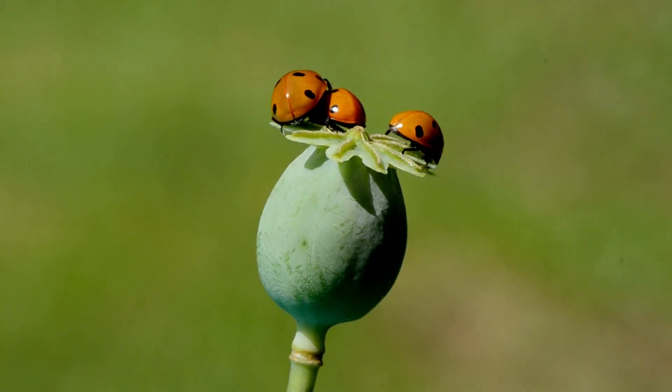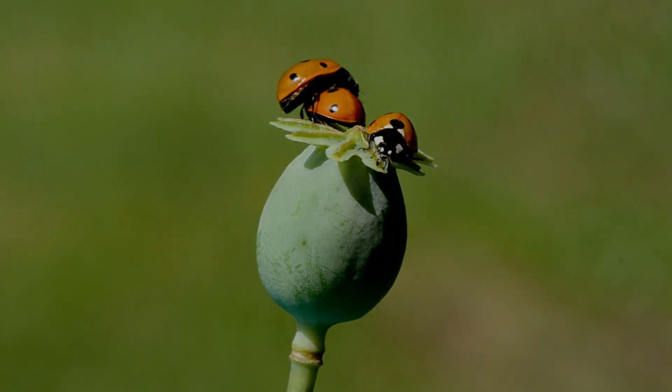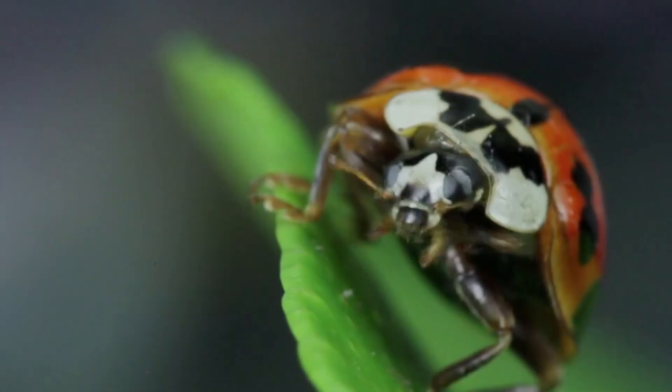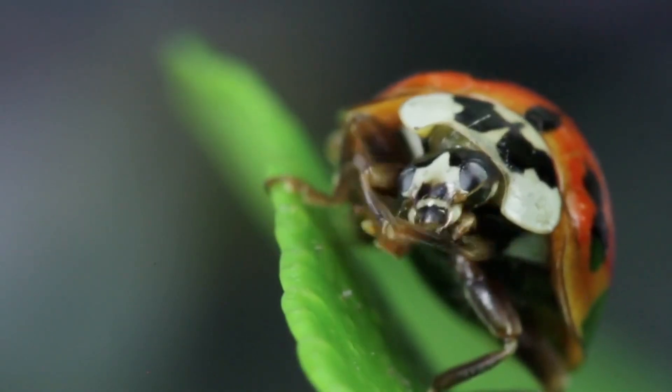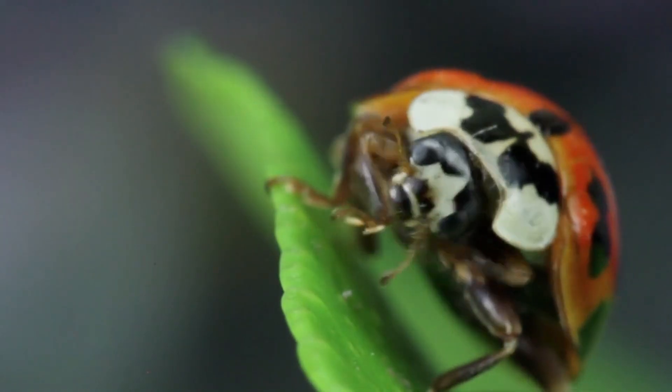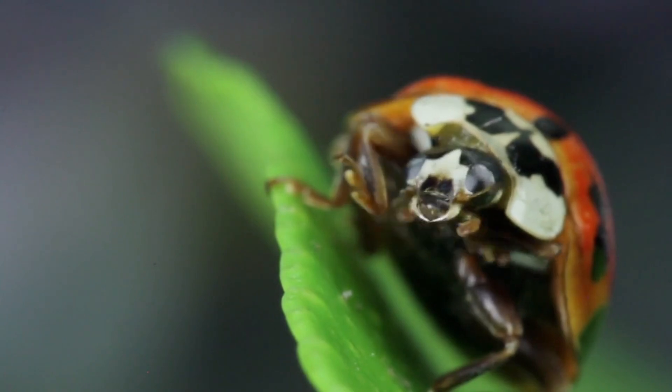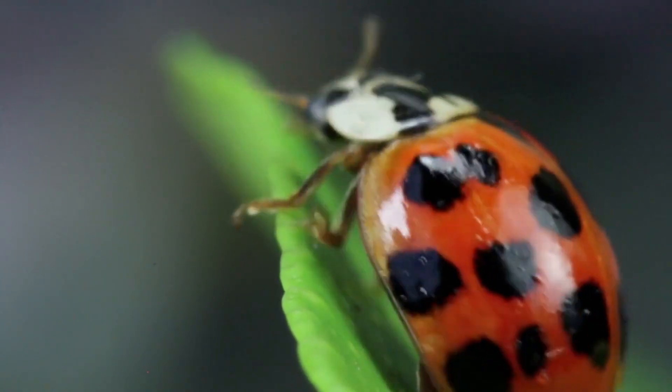Still, the ladybug remains one of nature's most efficient guardians, silently protecting ecosystems and agriculture through a combination of biology, evolution, and remarkable resilience. What appears to be a simple red shell hides centuries of adaptation. A tiny beetle designed by nature to be both beautiful and formidable.